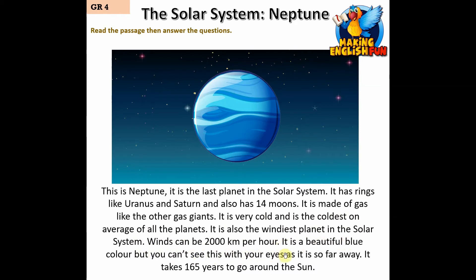It is a beautiful blue color but you can't see this with your eyes as it is so far away. It takes 165 years to go around the Sun.